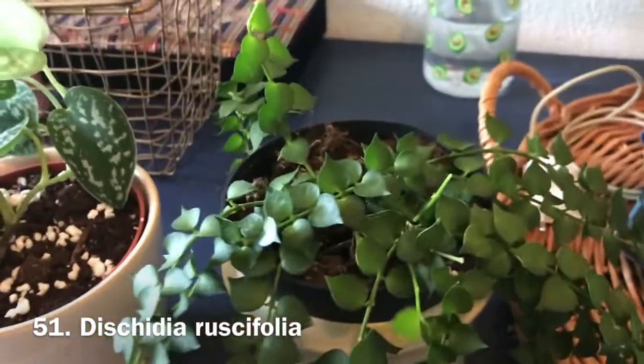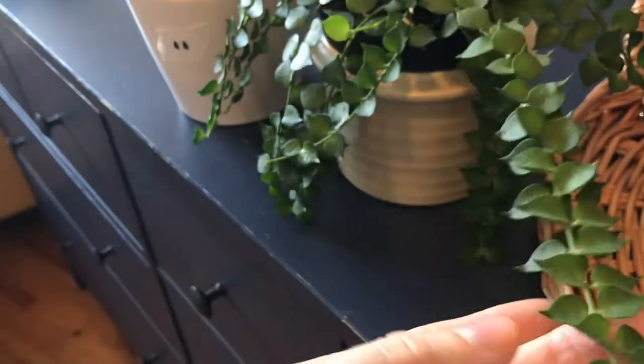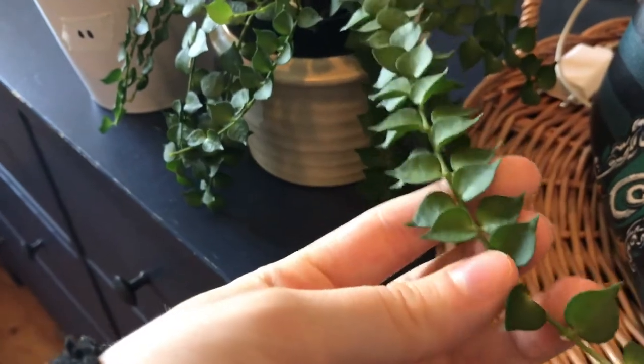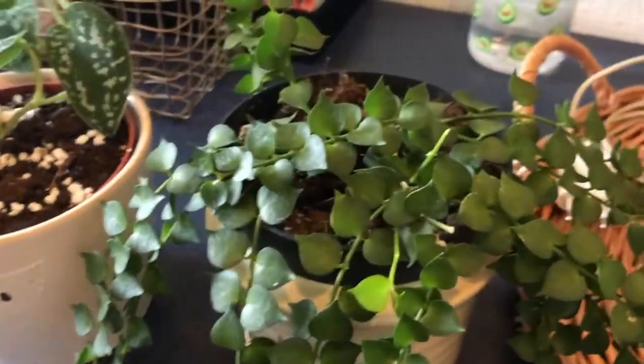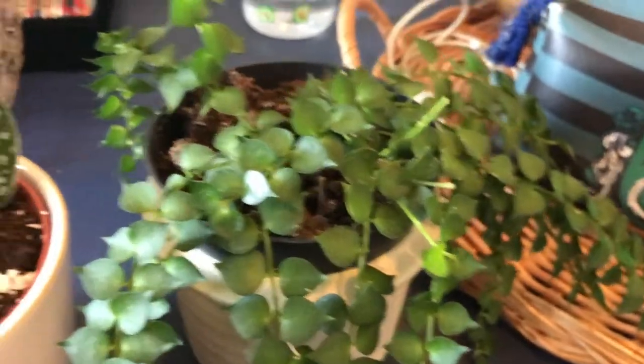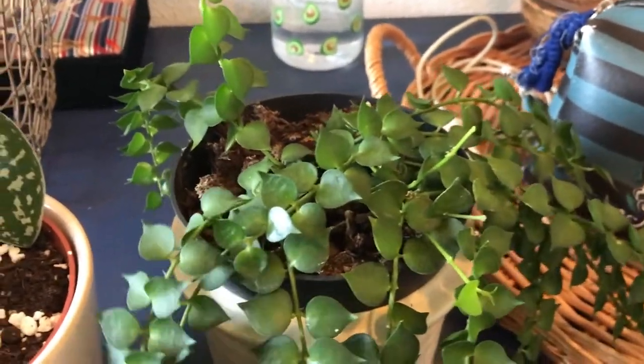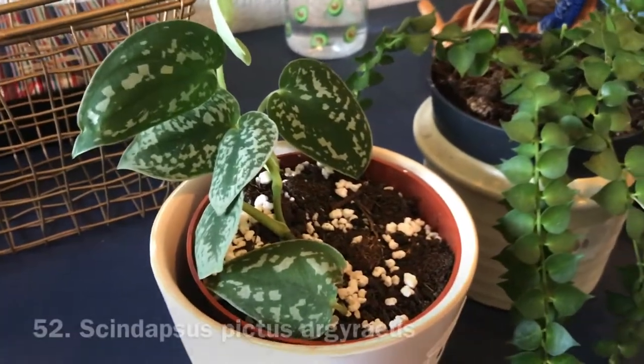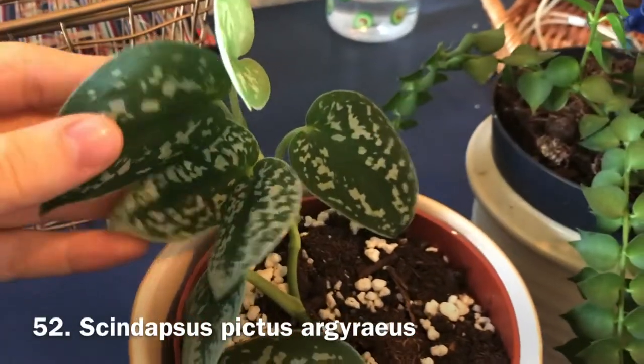This is some kind of dischidia — my mom got me this one. I don't know exactly which kind, but I have it written down on my phone somewhere, and I'll put it on the screen.